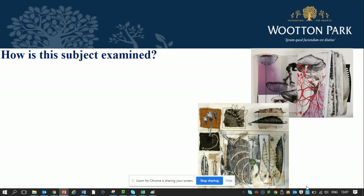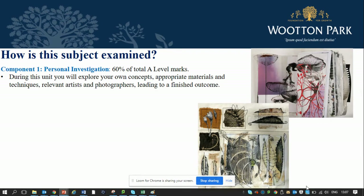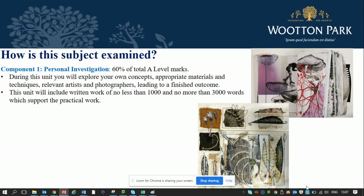How is this subject examined? You have two components. The first component is your personal investigation, which is 60% of your total A-level marks. During this unit you'll explore your own ideas, explore different materials and techniques, and examine relevant artists and photographers, leading you to a finished outcome. In addition to this you'll also be expected to include written work of no less than 1000 words, where your English understanding will come in very helpful.